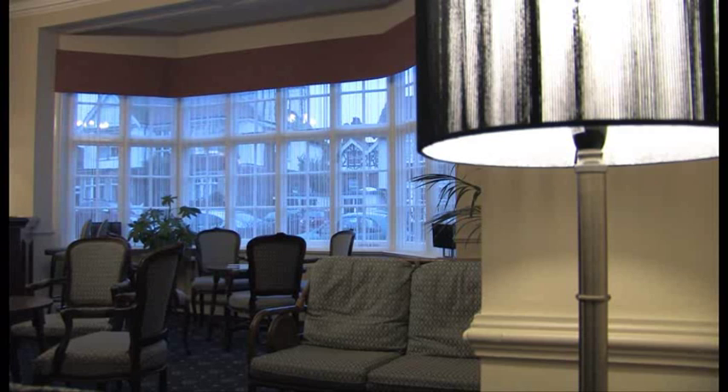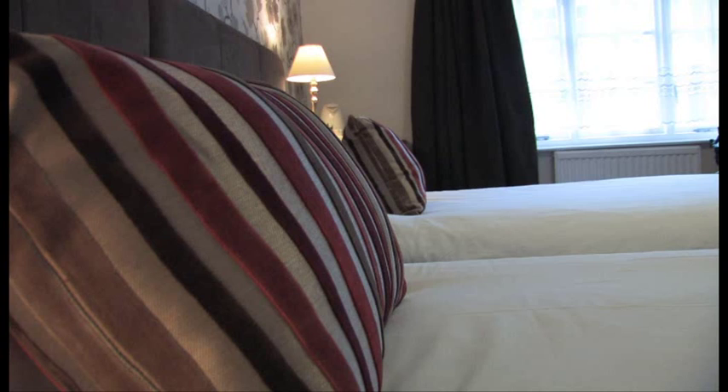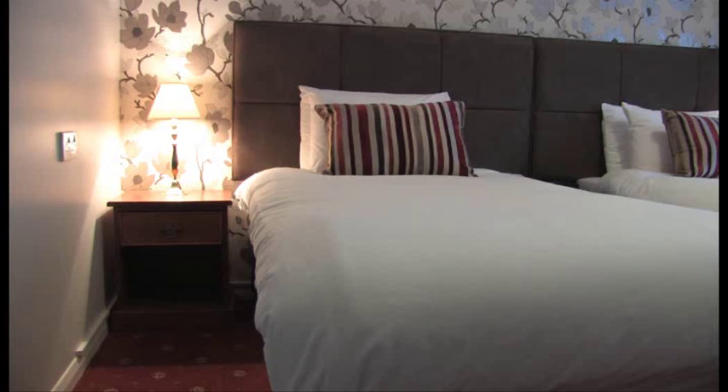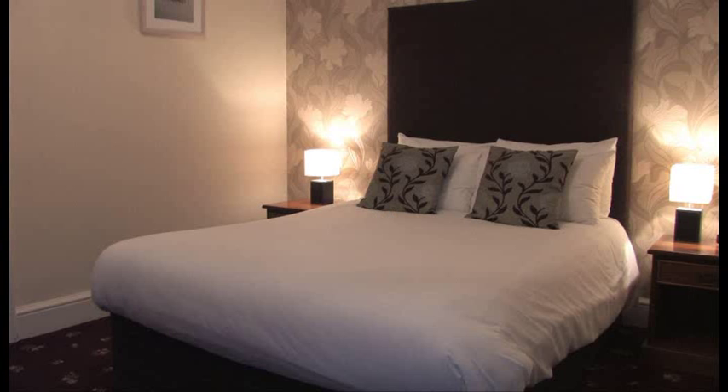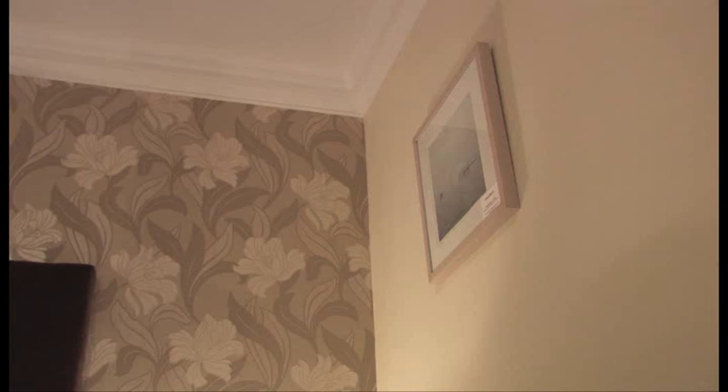The hotel has 25 en-suite bedrooms, ranging from doubles, twins, single and family rooms with interconnecting doors. It's very easy to feel right at home in the rooms with their eye-catching contemporary decor, fair-trade tea and coffee-making facilities, free Wi-Fi, crisp white linens and four-season duvets, as well as the luxury toiletries and big fluffy towels. Each room also has a flat-screen TV with built-in DVD.